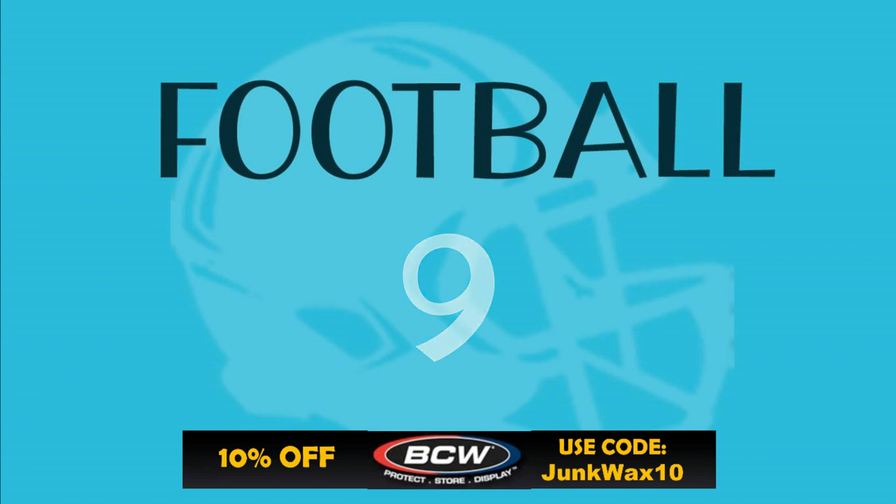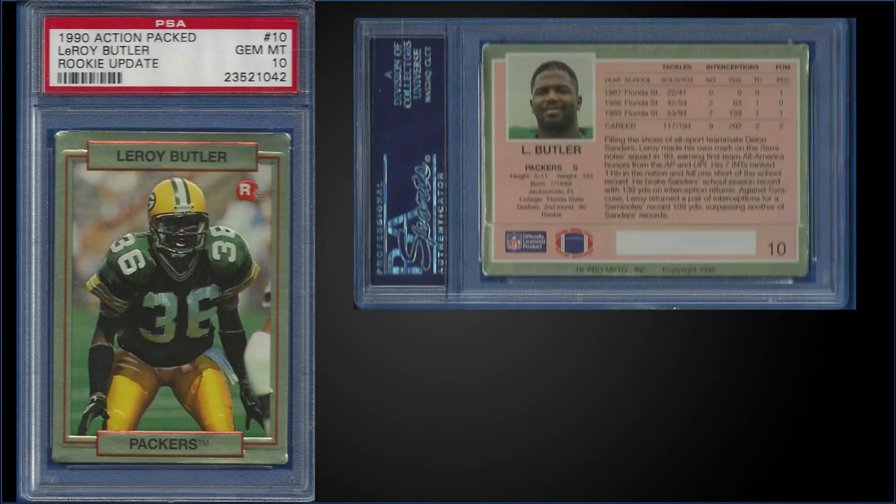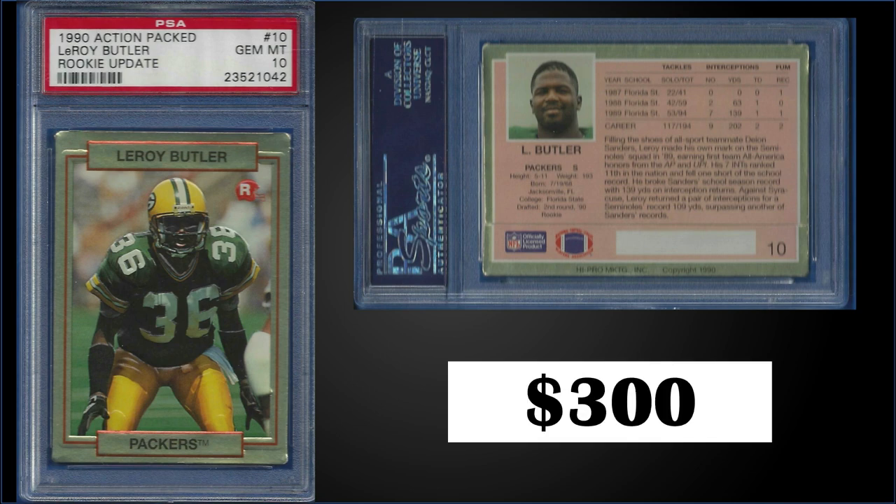In the number nine spot, from 1990 Action-Packed Rookie Update, we have the Leroy Butler rookie card graded gem mint PSA 10. This card sold for $300 — a record sale for Leroy. The previous high was $123 from April of 2021, and this card in the gem mint slab is a pop of 68. Leroy is a new inductee to the Hall of Fame, class of 2022. Boxes of 1990 Action-Packed Rookie Update sell for around $50 to $70.